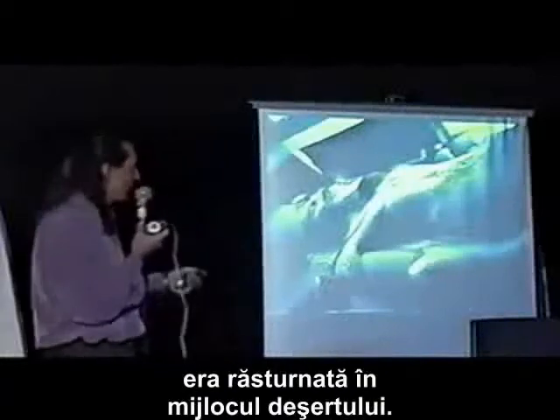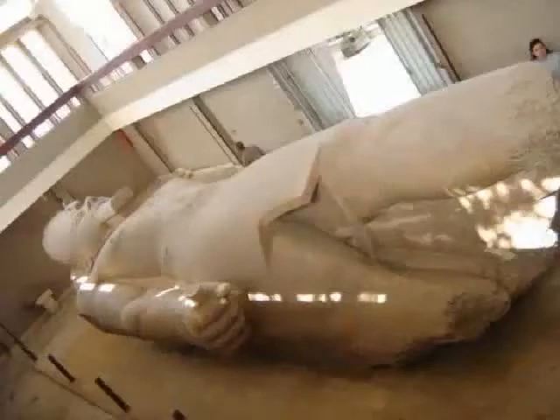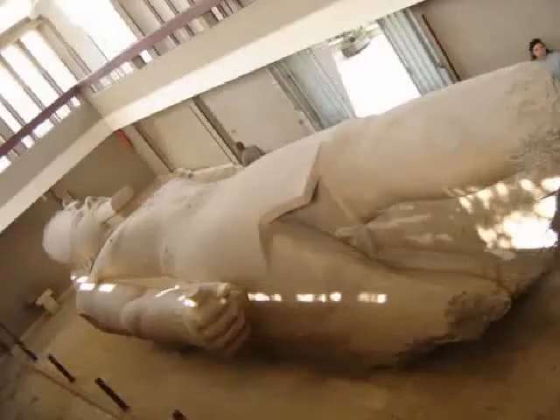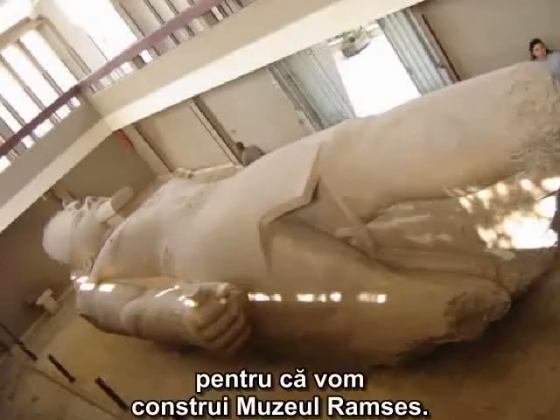Fallen over in the desert — it's made out of pink granite, perfectly polished with copper tools. And this is a person beside it. The statue itself, when they found it, they said, oh, let's just move it over there, because we're going to build the Ramses Museum.